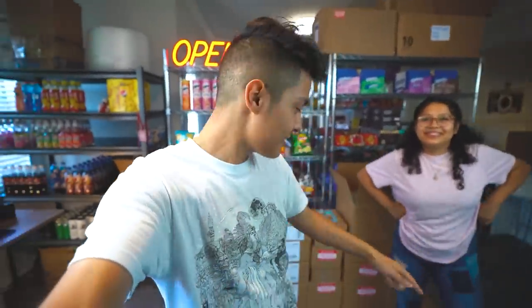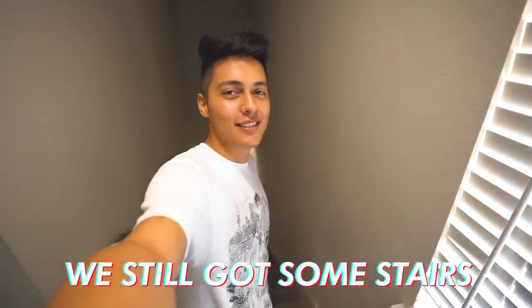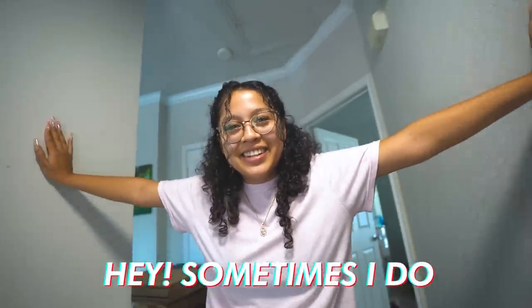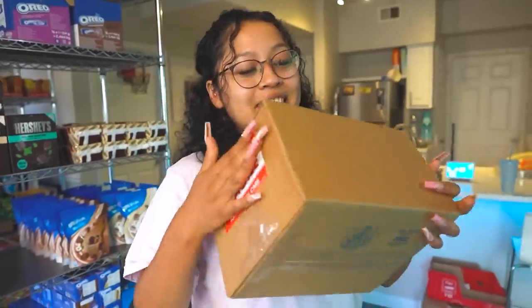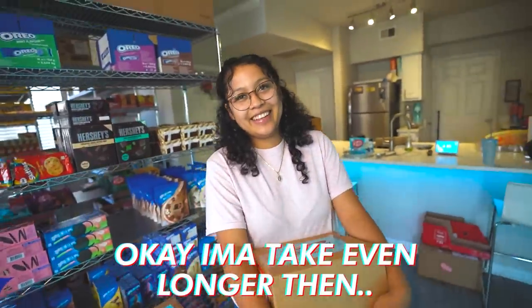This is the most annoying part of running this business — taking all these packages downstairs, because we still have stairs. The whole time I'm taking all the packages down, he's over here putting the ice packs in. I'm going to take everything one by one so you can hurry up and help me.